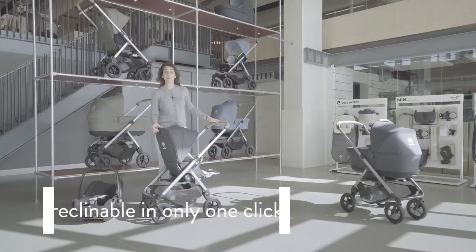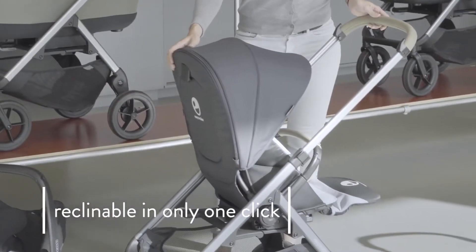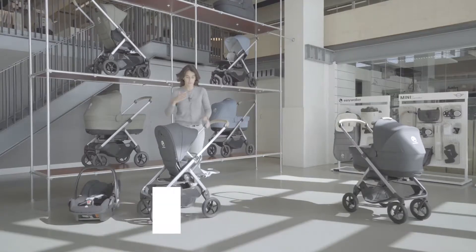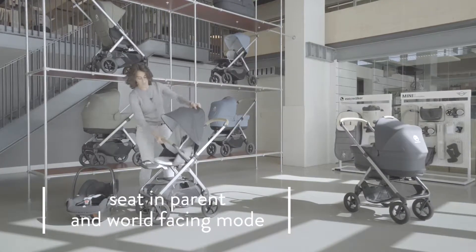The EasyWalker Mosey Plus is reclinable in only one click. It is reversible — parent-facing and world-facing.